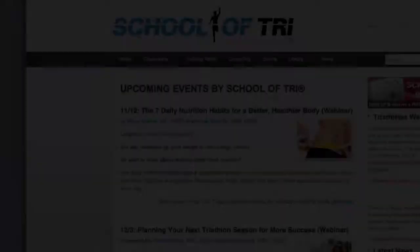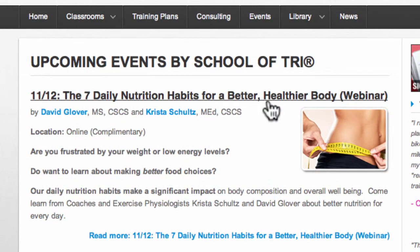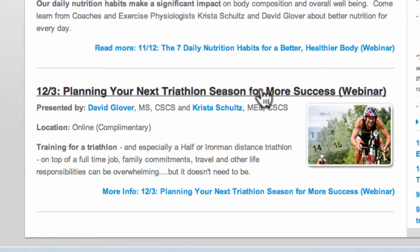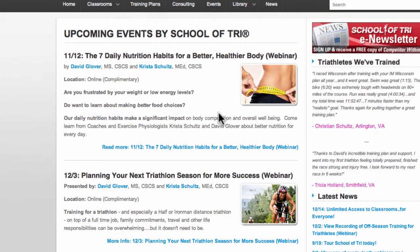Next is events. We're a school, so we like to teach. Under events is where you'll find our upcoming classes and webinars, such as this one on the seven daily nutrition habits for a better, healthier body, and then a month later, planning your next triathlon season for more success. We try to do at least one class or webinar each month.